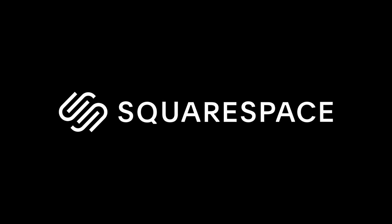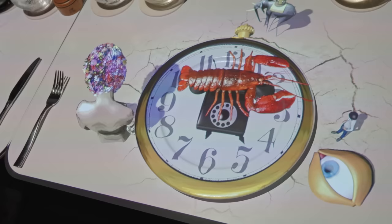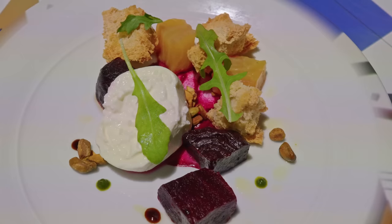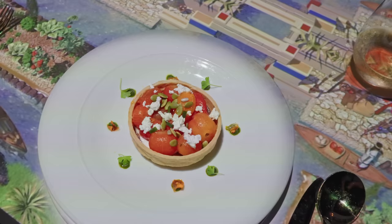This video is sponsored by Squarespace, the all-in-one platform to build your online presence. Ahoy there cruisers and welcome back on the beautiful Celebrity Beyond for our first ever cruise with Celebrity. In this episode we're going to show you all of the dining — all the delicious food from complimentary dining including the buffet and main dining rooms to lots of the specialty dining as well. Plus we're going to talk about the drinks package and just have some fun on the ship.